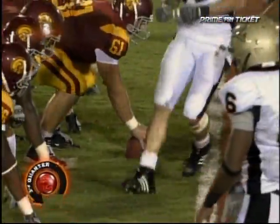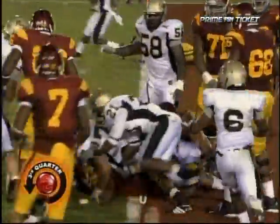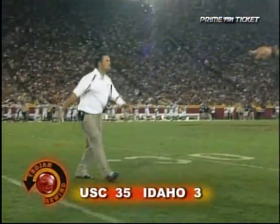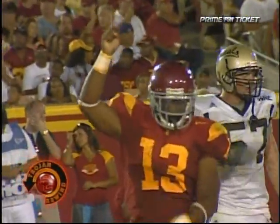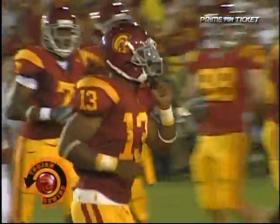Stephon again the one back. John David takes it himself — nope — Stephon Johnson airborne. Second effort across the goal line and into the end zone for another USC touchdown. Well, if there was any doubt at 28-3, there isn't any more at 35-3. Stephon Johnson with his second touchdown run of the evening and of his young career.